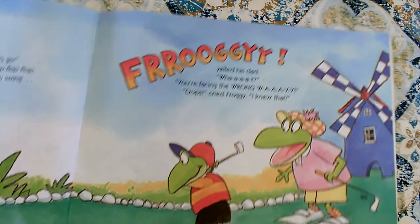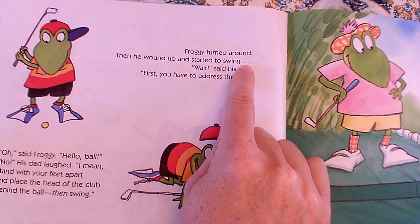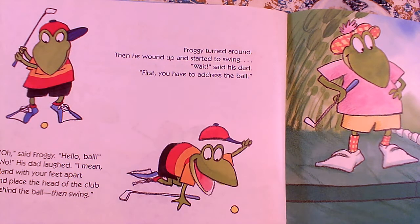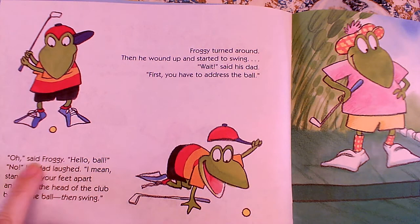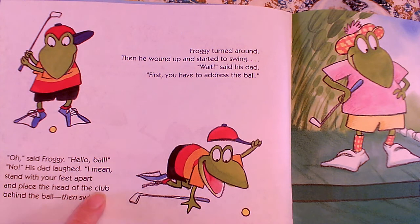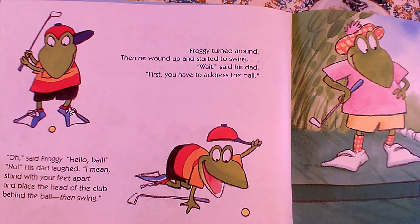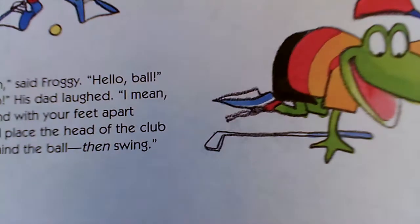Oops! cried Froggy. I knew that! Wait! said his Dad. First, you have to address the ball. Address — hmm, I wonder what he means by that. Oh! said Froggy. Hello ball! No! his Dad laughed. I mean, stand with your feet apart and place the head of the club behind the ball. Then swing. Did you hear me read 'then' funny? I read it differently — I put a little extra emphasis on it. It's because it's all slanty. The word 'then' looks different than the rest of the text.